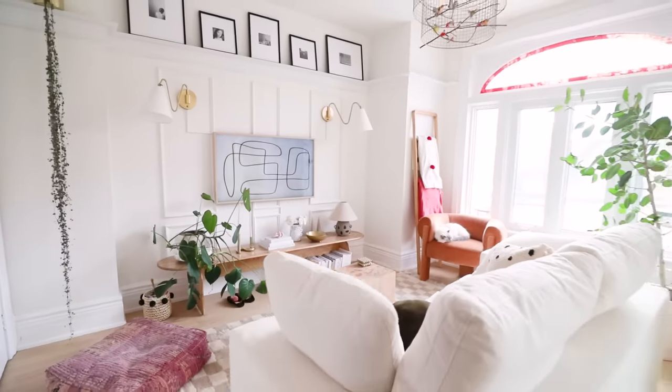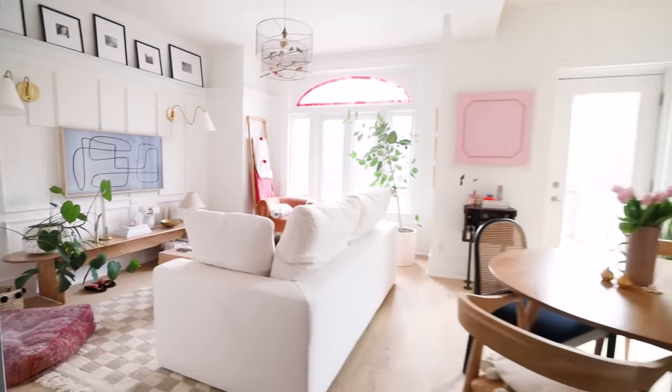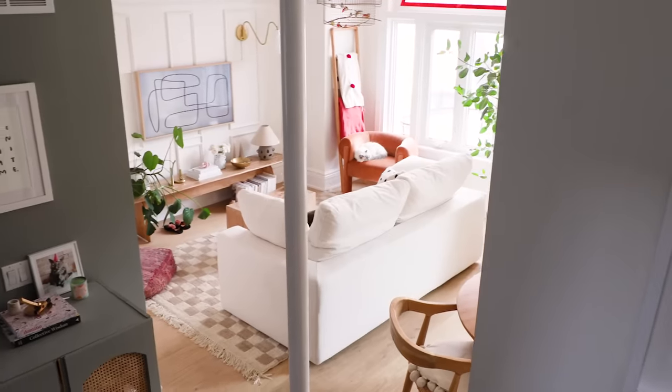I love how the living room turned out — so cozy. Thank you guys so much for watching this video, and as always, I'll see you next time. Bye!